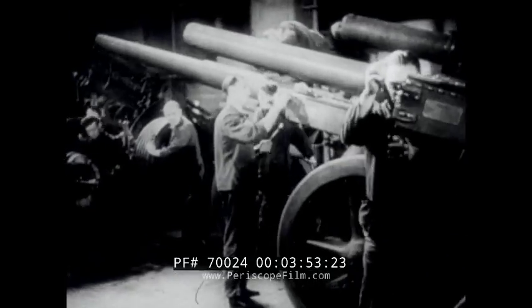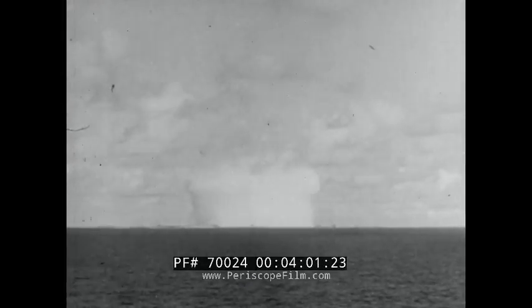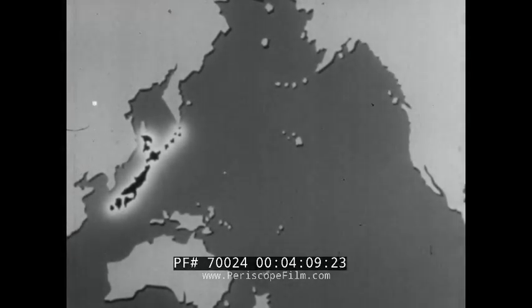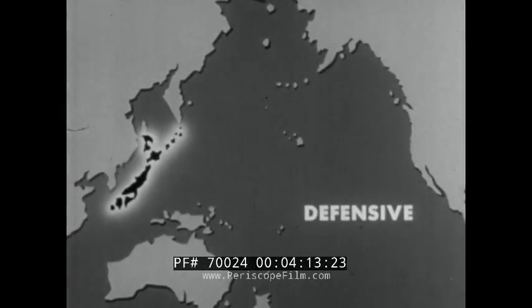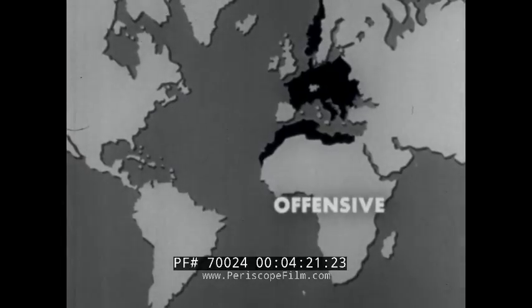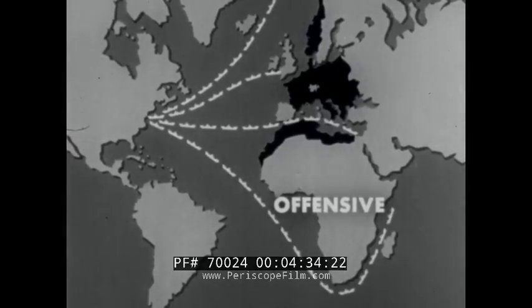The Combined Chiefs of Staff decided that Germany was our greatest immediate danger, for Germany had a highly developed industry and advanced scientific development which might produce a decisive weapon. Therefore, the decision was made that we would go on the defensive in the Pacific — maintaining a line beyond which the Japanese would not be permitted to penetrate — and go on the offensive in the Atlantic theater. First we would strengthen the United Kingdom, supply the Soviet Union, and also the British forces in the Mediterranean and in Egypt. These lines of overseas transport, together with the lines which link advanced bases and fighting fleets with rearward bases, are called communication lines.